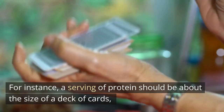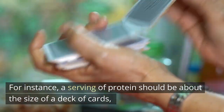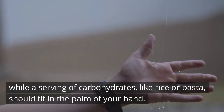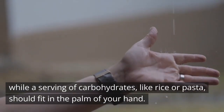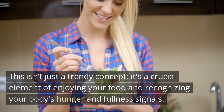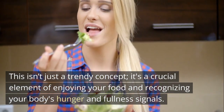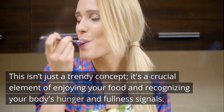For instance, a serving of protein should be about the size of a deck of cards, while a serving of carbohydrates like rice or pasta should fit in the palm of your hand. This isn't just a trendy concept — it's a crucial element of enjoying your food and recognizing your body's hunger and fullness signals.